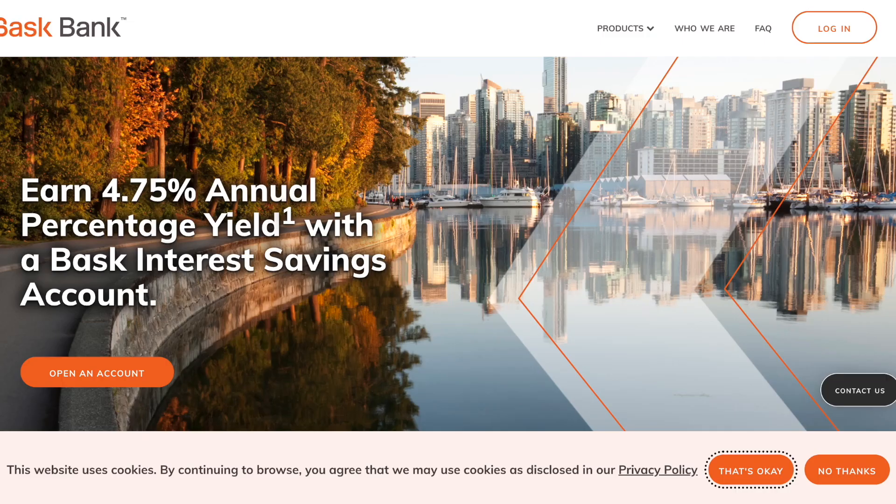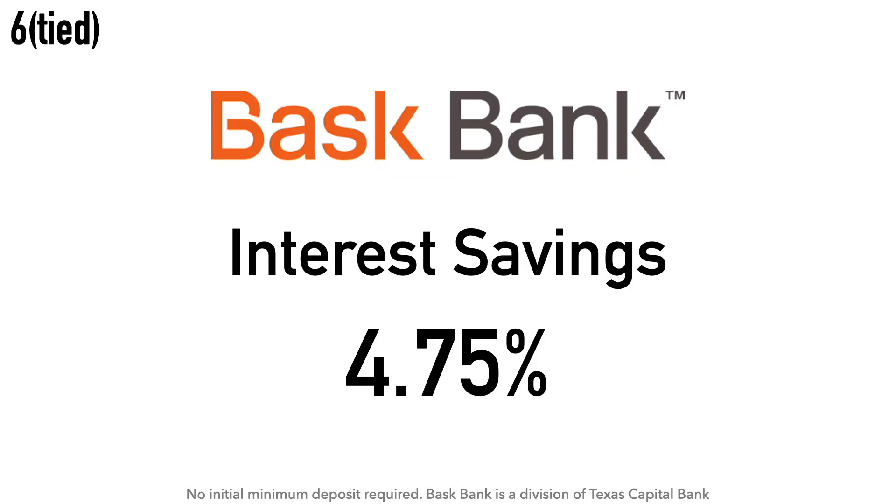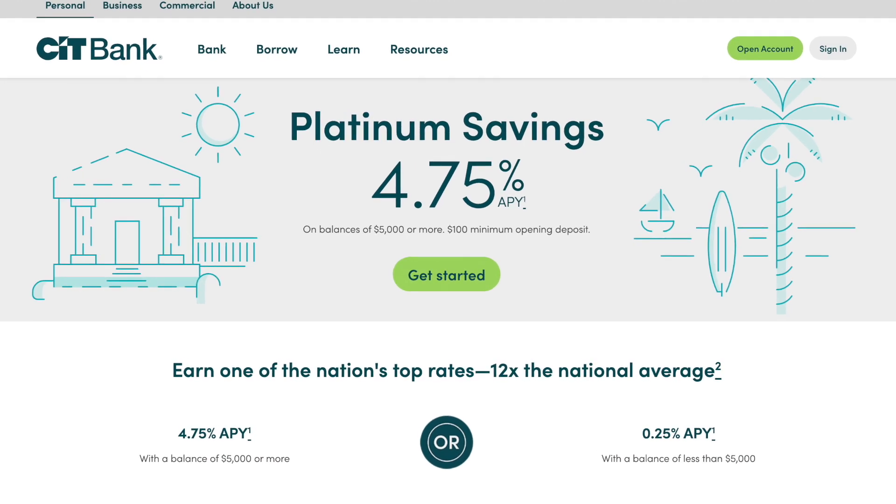Also tied at number 6 is the Bask Bank Interest Savings Account at 4.75% APY. There is no initial minimum deposit required. Bask Bank is an online bank offering one savings account that earns interest and another that earns American Airlines miles. Bask Bank is a division of Texas Capital Bank, founded in 1998, headquartered in Dallas, Texas.